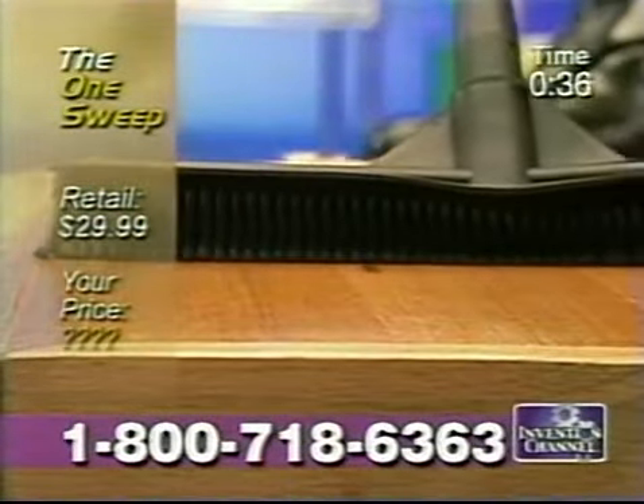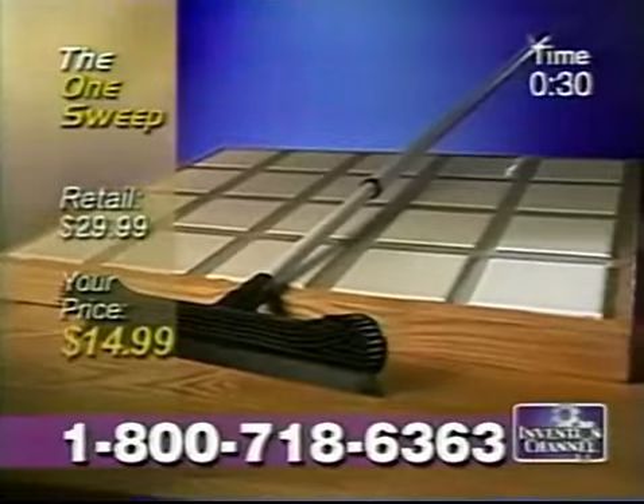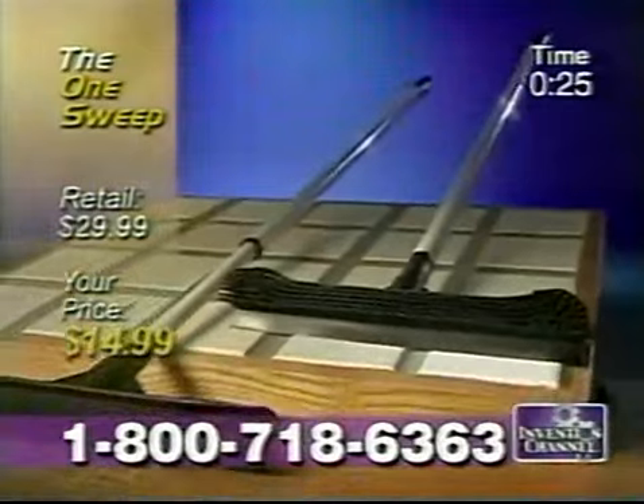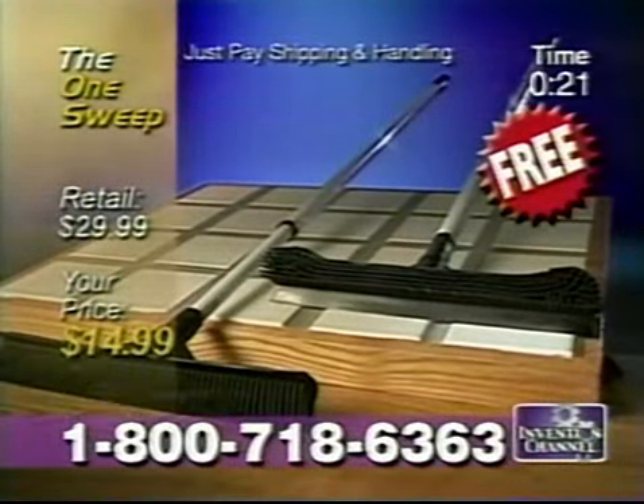The domestic One Sweep normally sells for $29.99. But order today and you'll receive it for just $14.99. We'll call in the next five minutes and we'll double the value — you'll receive a second One Sweep absolutely free, just pay shipping and handling. That's two for less than the price of one.